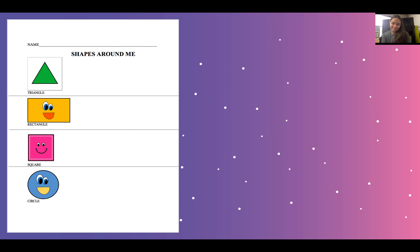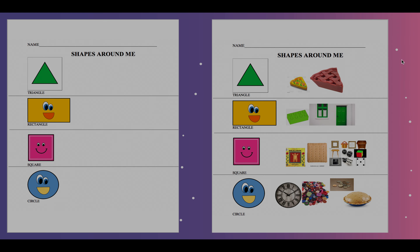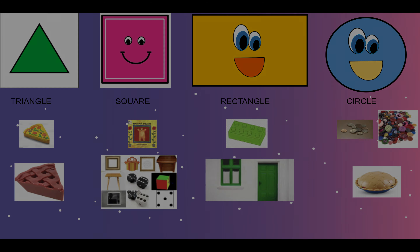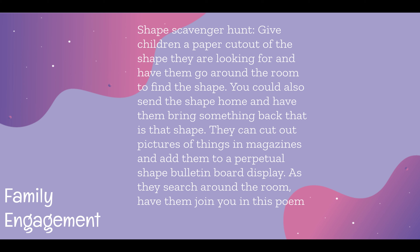Bye friends! Here is my example. For the family engagement, it will be a shape scavenger hunt, just like we're doing. We're allowing the kids to walk around the house, search around the room, and they can cut things out of pictures from magazines or anything that they have around their house, or draw pictures and write the name of different shapes that they see around the house.